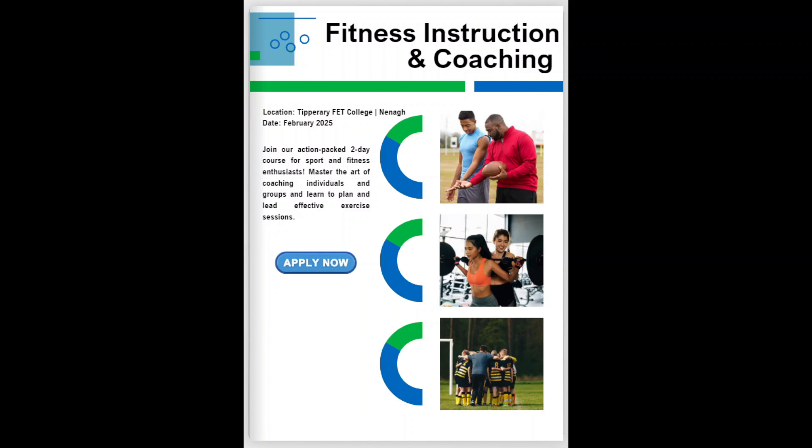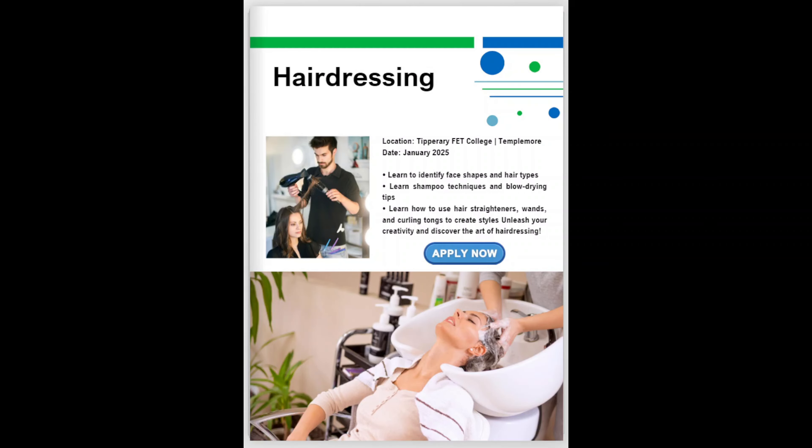Are you interested in sports and fitness? Then you should join our action-packed 2-day course for sports and fitness enthusiasts. This Taster will give you a great opportunity to see if you would like to study this area further and possibly pursue a career as a fitness instructor or coach.